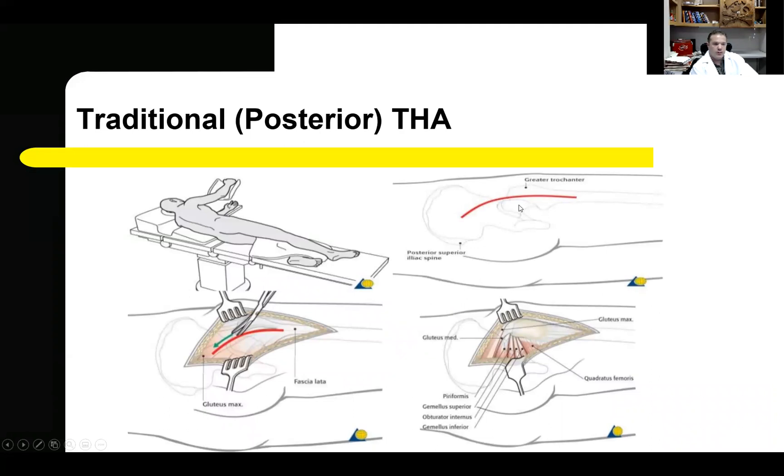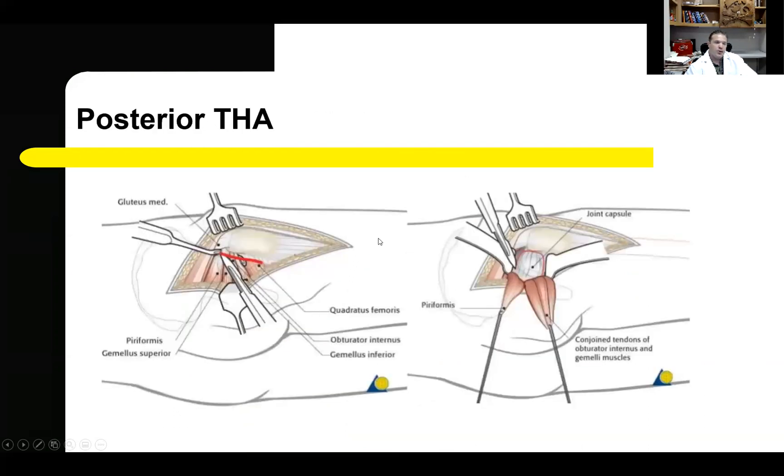The traditional total hip arthroplasty — the posterior or posterolateral approach — is by far the most commonly performed procedure in the United States for hip replacement. This traditionally involves placement of the patient in lateral positioning on the table and the use of a large, approximately 15-centimeter incision located over the lateral thigh, centered over the greater trochanter. The muscle fibers of the gluteus maximus are split to gain access. The traditional posterior hip replacement also involves release of several muscular structures off the posterior femur, including the piriformis, the conjoint tendon, and the quadratus femoris.